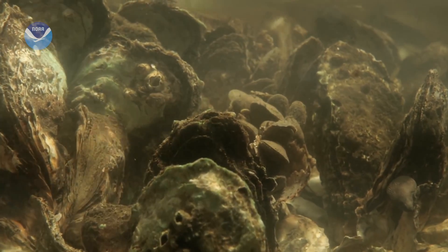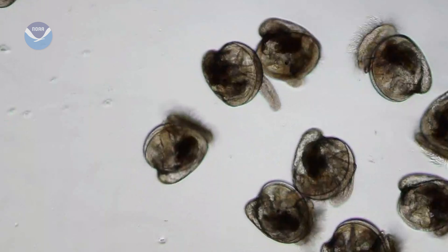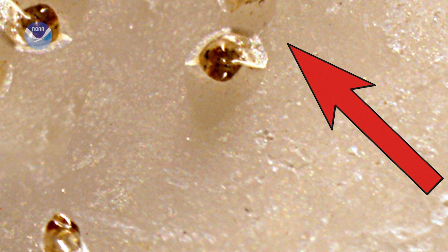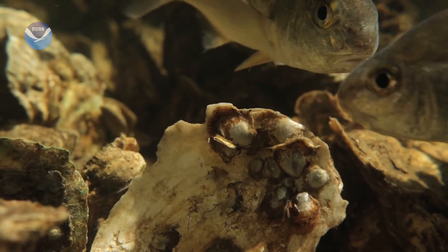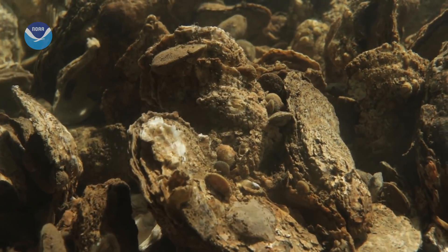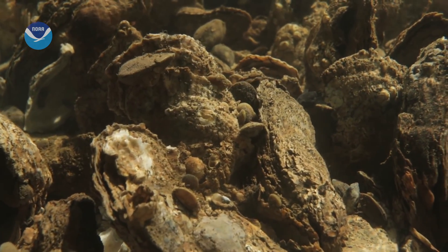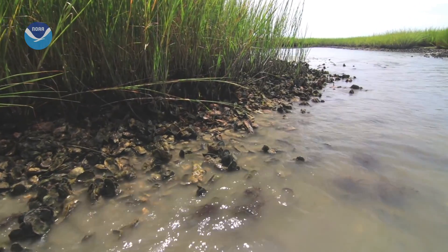But before they can do that, free-swimming baby oyster larvae need a hard surface to grow on so they can become spat — the stage of life where they begin growing a shell. And the best home for an oyster spat is another oyster shell. If you drop a spat on the bottom of the bay almost anywhere, it's mud. You drop a spat into that, it will suffocate. It needs a hard place to attach to, to call it home.